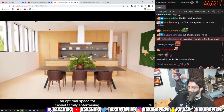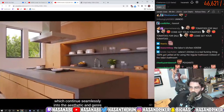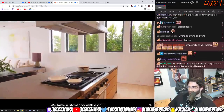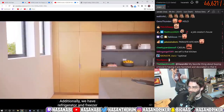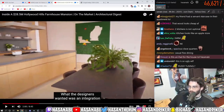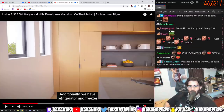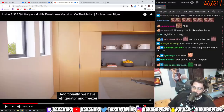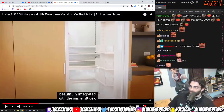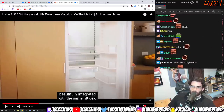This kitchen provides an optimal space for casual family entertaining. The kitchen offers rift oak cabinets which continue seamlessly into the aesthetic of the rest of the house. We have a stovetop with a grill, and a refrigerator and freezer beautifully integrated with the same rift oak. The designers — low-key, that fridge is dog shit, dude. Even other streamers have a fridge where you knock on the window and see what's inside. What is this — a classic 90s fridge? It looks ugly as hell and it's small.